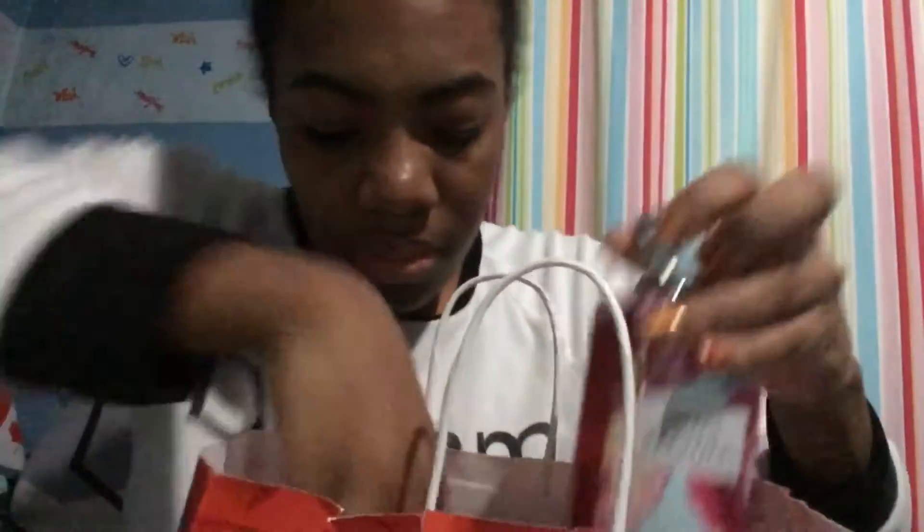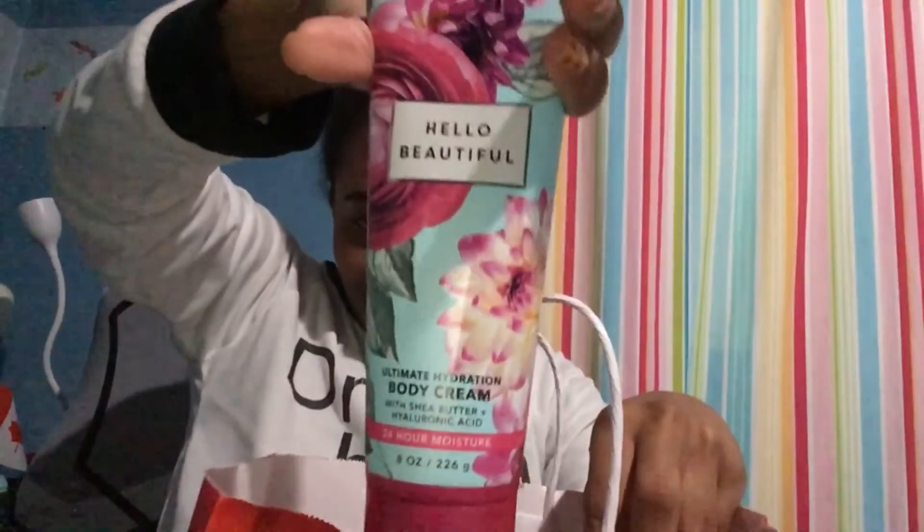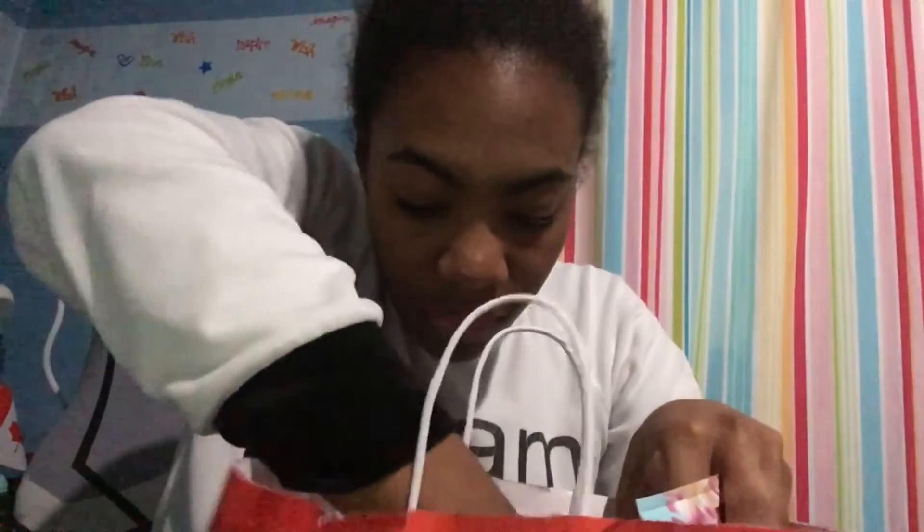Next up is Bath and Body Works. I already got myself A Thousand Words since my supply ran out, and I had other things I had to give to my family. First thing is I got Hello Beautiful shower gel and of course the body cream. Last but not least, I had three Japanese Cherry Blossom products — the body scrub, the body cream, and last but not least the perfume.